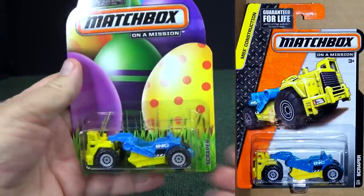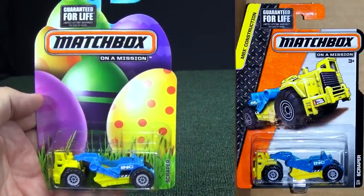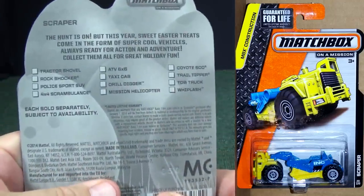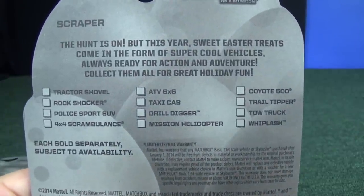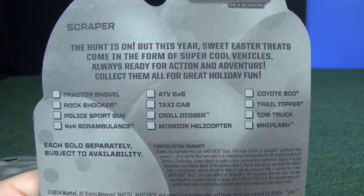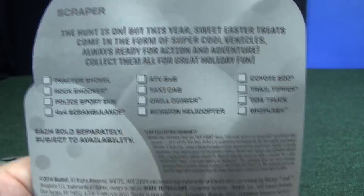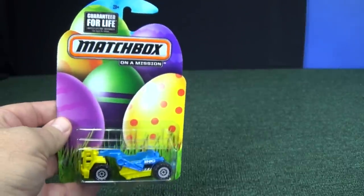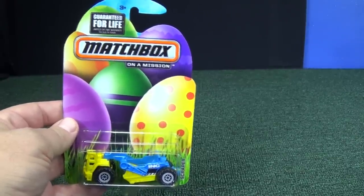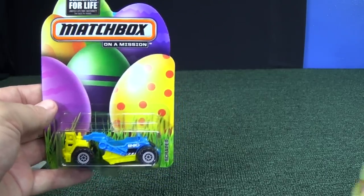Let's take a look at the Scraper — yep, same exact one that's in the singles. As we look at the back, no Scraper listed. There are over two dozen cars that can be found on these Kroger packages. By the way, I hear they're $1.99 each — and you're basically getting the same car that was in the singles.